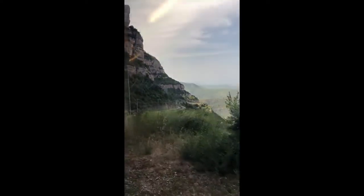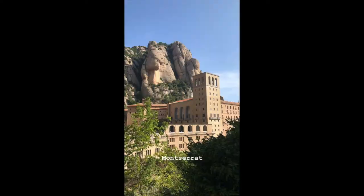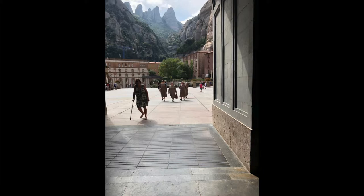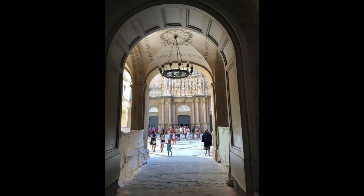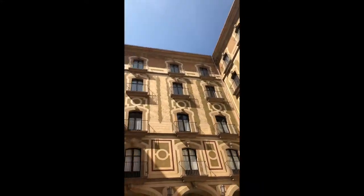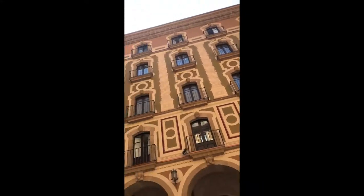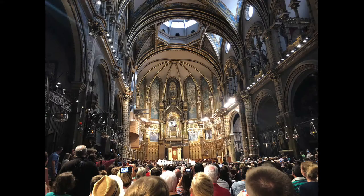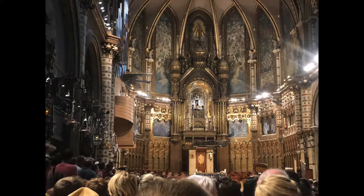One of our favorite things in Barcelona was a day trip to Montserrat Monastery, about an hour outside the city. We took a train, then a cable car or funicular up. Once there, you can take another funicular to the very top and hike. It's about $33 for all of that. Montserrat is also home to one of the oldest boys' choirs in Europe, dating back to 1223.